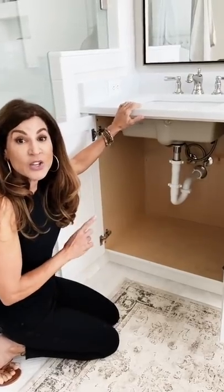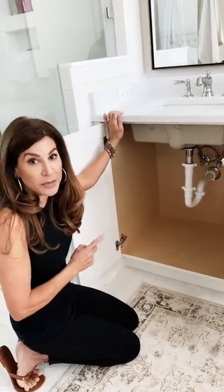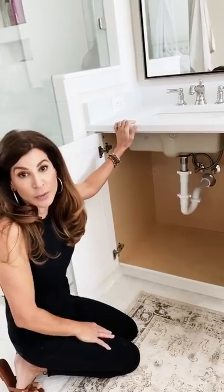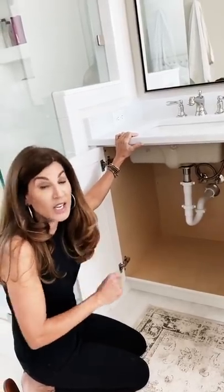Hey everyone, I am here to give you quick tips on how to get organized underneath the bathroom sink. The one thing I see in almost every bathroom I organize is not using the vertical space, and I'm here to show you how quickly you can transform underneath this sink.